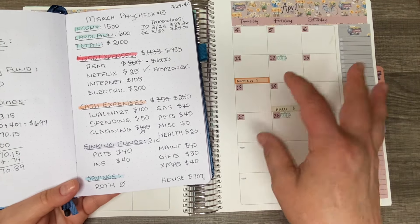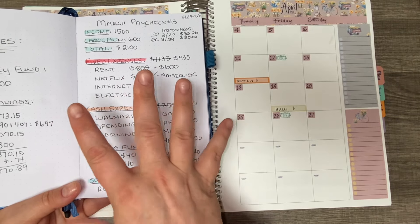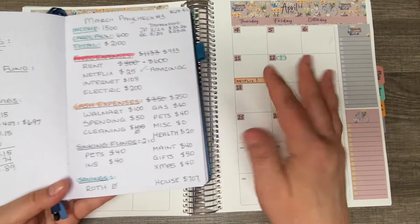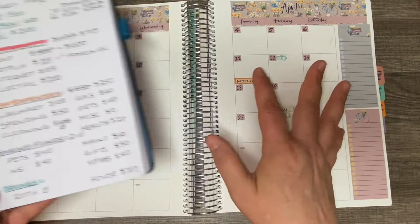I'm still going to do my budget in the CleverFox book, but do a deeper dive into my finances using the Budget Mom's Budget by Paycheck workbook. I posted a video where I laid down all of these stickers — they were sent to me by VanLillies and I'll have her shop link down below. It kind of reignited my excitement for the Budget by Paycheck workbook.